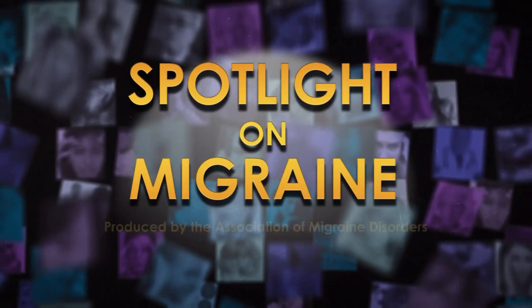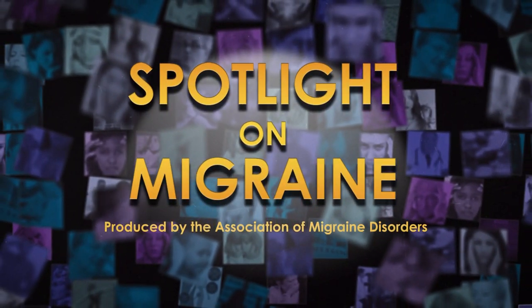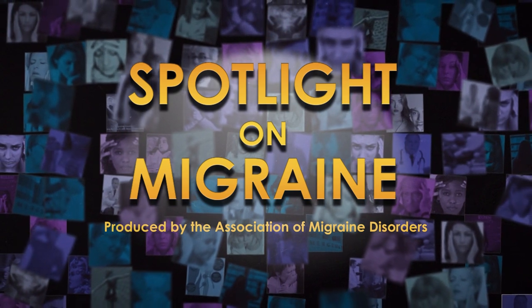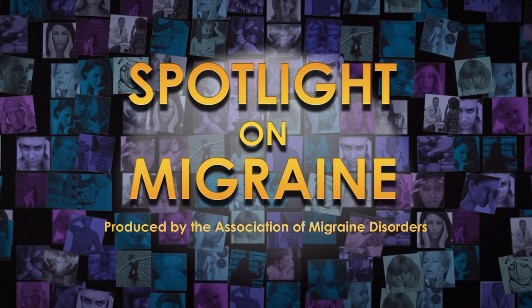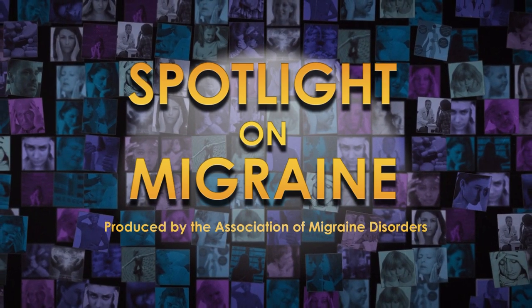Welcome to Spotlight on Migraine, a podcast series hosted by the Association of Migraine Disorders. Through personal stories and interviews with experts, we expose the true scope of migraine by exploring symptoms, treatments, research topics, and more.